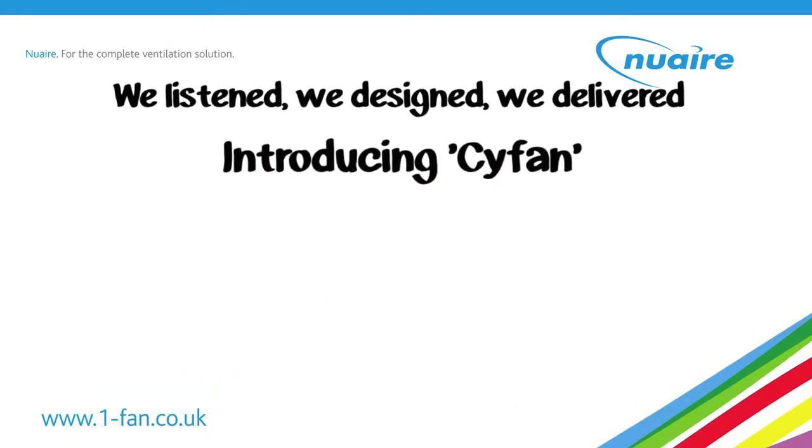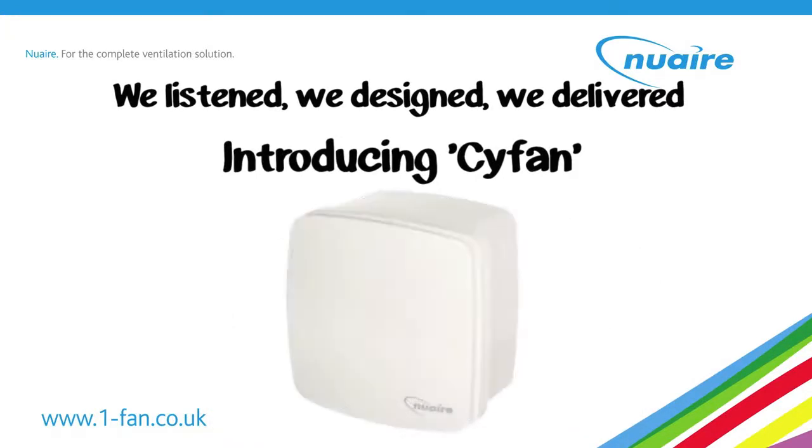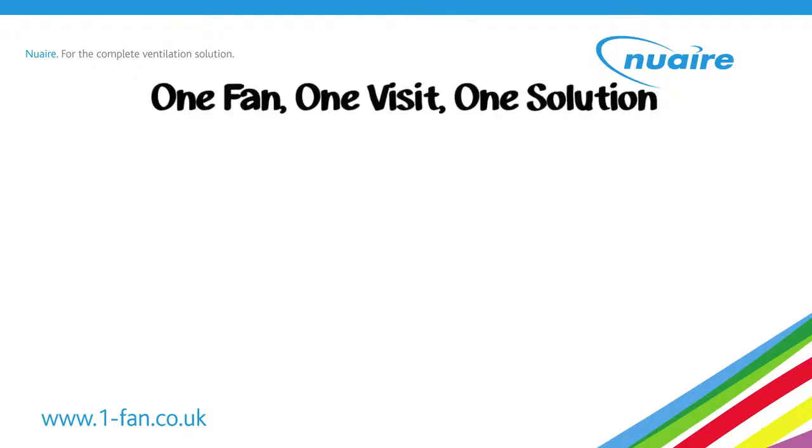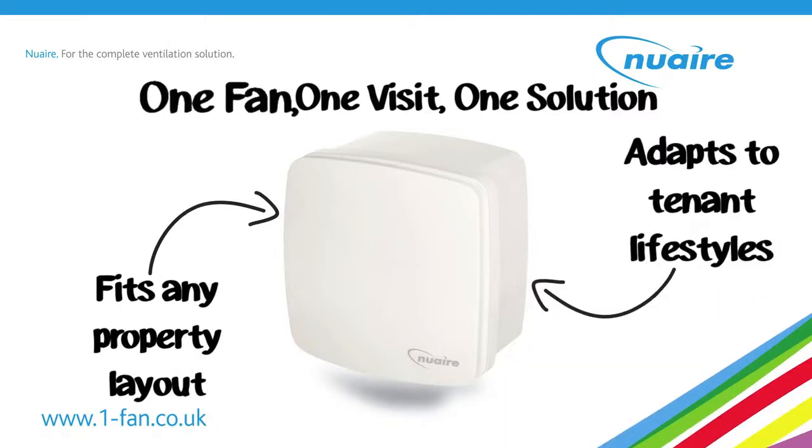Introducing Kavan, a centrifugal extract fan suitable for both bathrooms and kitchens. In our experience, no property or tenant lifestyle is the same, but Kavan's flexibility ensures it accommodates all eventualities in one fan.